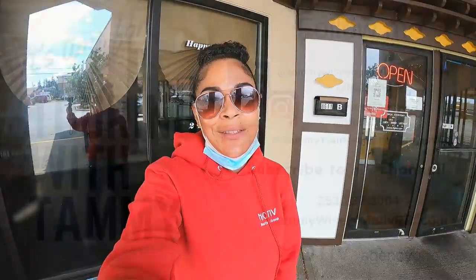But before I let you go, if you're new to the channel, thank you so much for following along. If you are returning, thanks for sticking around. Hit that subscribe button, that bell notification, like, share, and drop me a comment. I'd love to know what you guys are thinking about these videos and when you try the restaurants that I'm featuring on Touring with Tammy. See you guys at the first house — I'll see you in a bit.